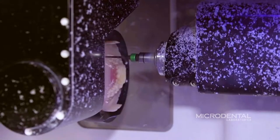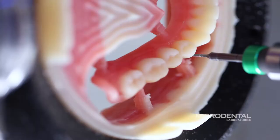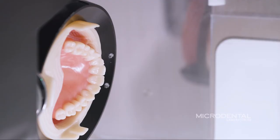I had an assistant lose a lower wax rim, and so I called the lab and asked them what we could do about it, and they actually just milled a new lower for me. I was actually kind of nervous because it was a final, and it actually fit perfectly. The patient was very happy with it as well.